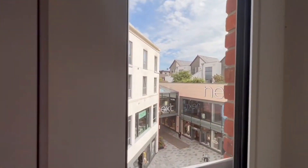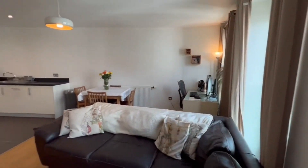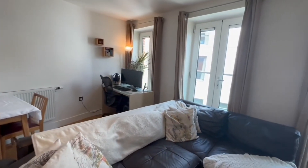The property is conveniently located within walking distance to all the amenities Newbury has to offer, including Newbury train station, which has a direct link into London Paddington.